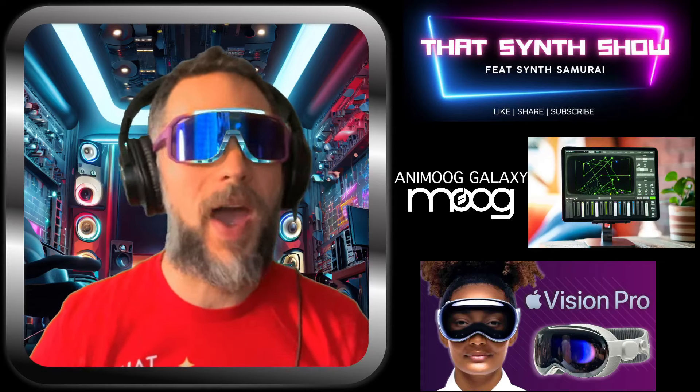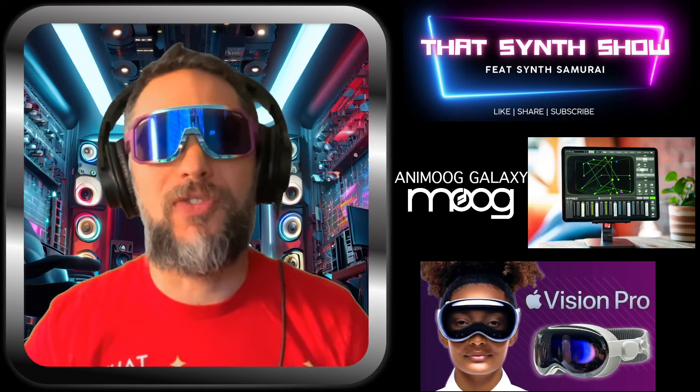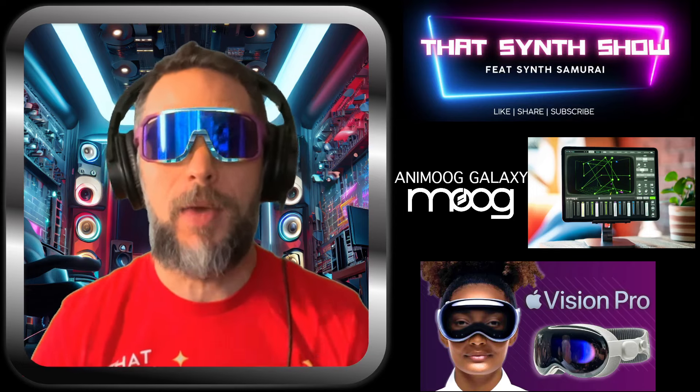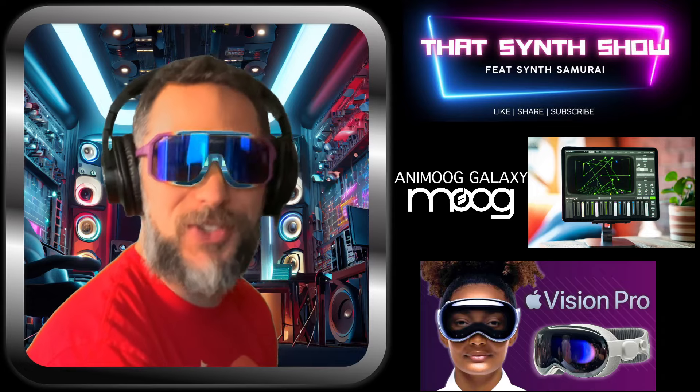Welcome to That Synth Show — we're back and we've got something a little different today. Apple came out with Vision Pro, and then Moog said they're done making analog synthesizers, sticking to the software game. Is this the end of Moog? Let's check it out.